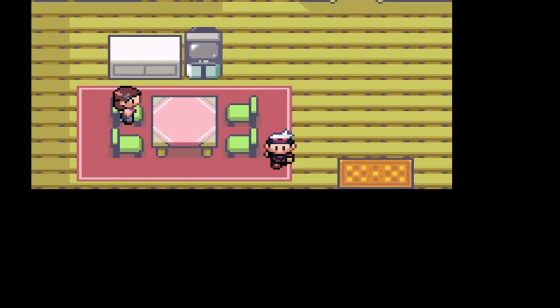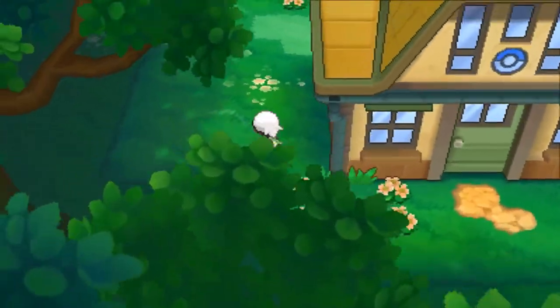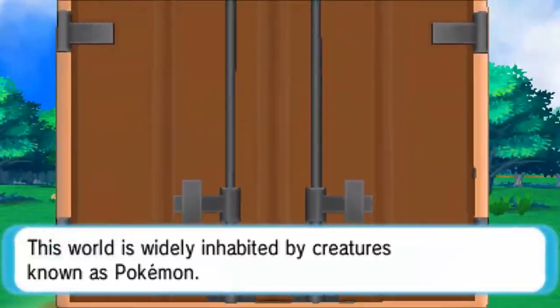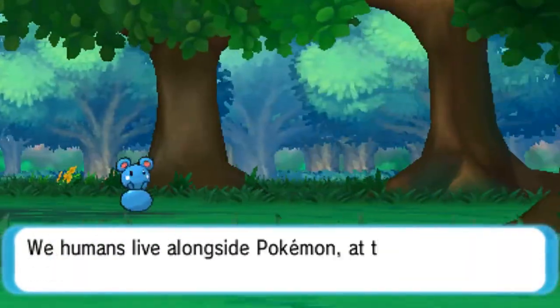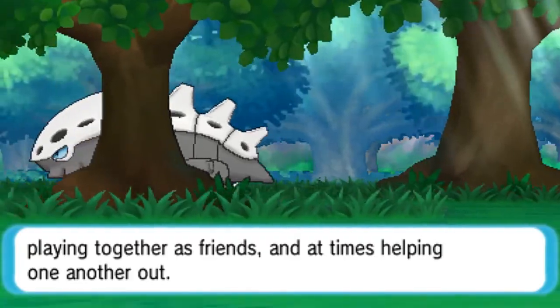Additionally, you could even say that Little Root Town's name is consistent with this as well, as this region has little roots that connect back to the previous two games, if any at all. The fact that this is where you start your game makes it all the more fitting, because it's setting the stage for what you're about to experience, so overall it's a really cool detail that doesn't really get talked about.